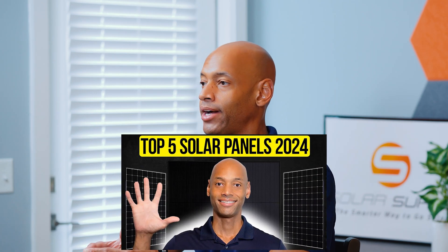Finally, we have the new n-type TOPCON solar cells. TOPCON stands for Tunnel Oxide Passive Contact, and you'll find this technology in the Qcells Qtron solar panel — which is also in our top five solar panel lineup. Some of the benefits of TOPCON solar cells are higher efficiency, better low-light performance, lower degradation rate, and bifaciality.